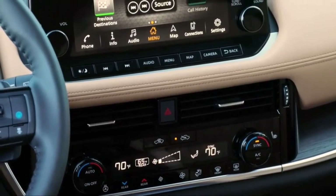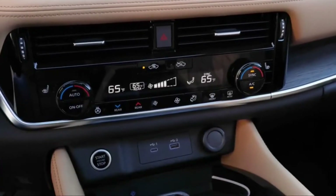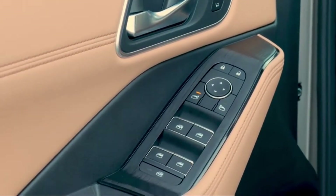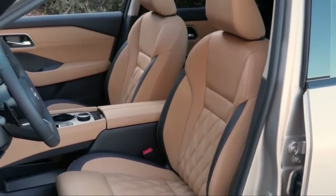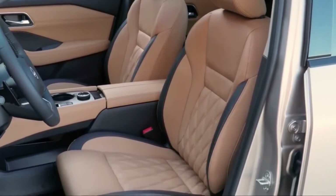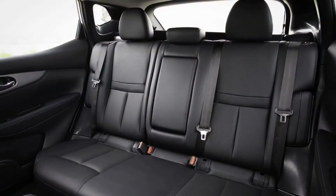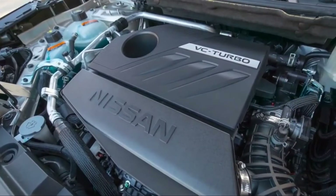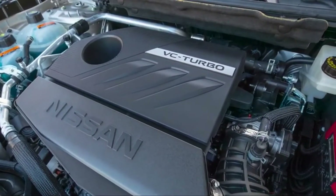Apple CarPlay and Android Auto are standard, and high-end features like in-dash navigation and a Bose audio system are available as options. The new 1.5-liter turbocharged three-cylinder engine packs 201 horsepower.